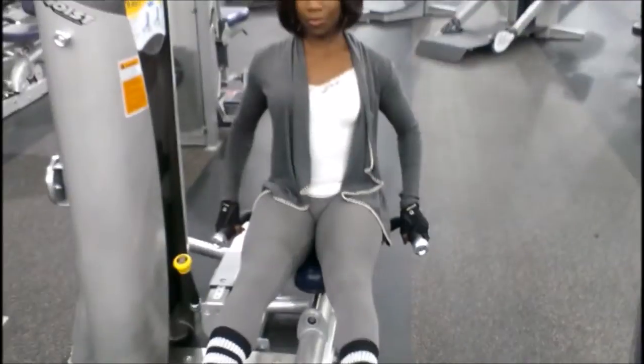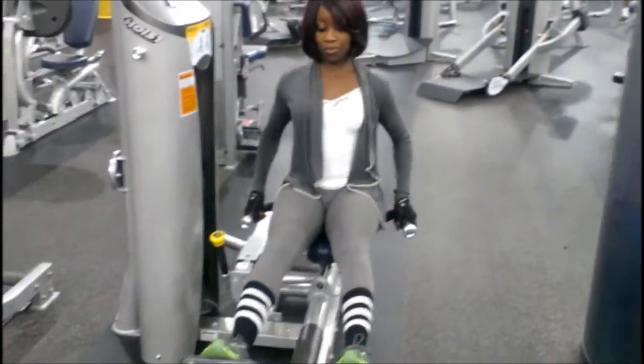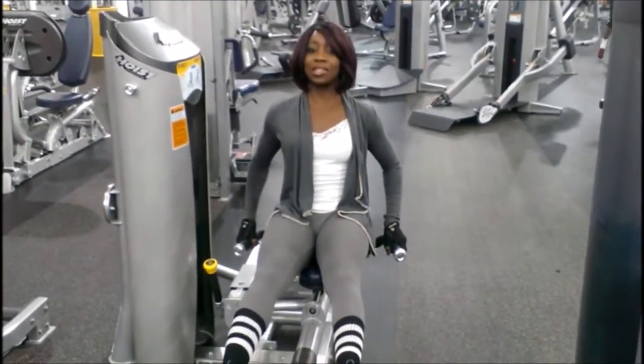And if you can get a lot of reps in, great. You do not have to put a lot of weight — it's more about how you actually extend out on your toes.